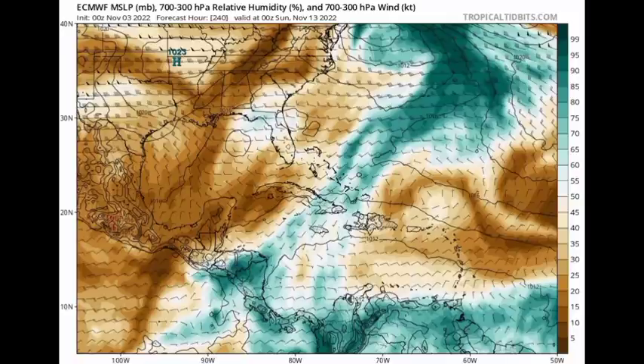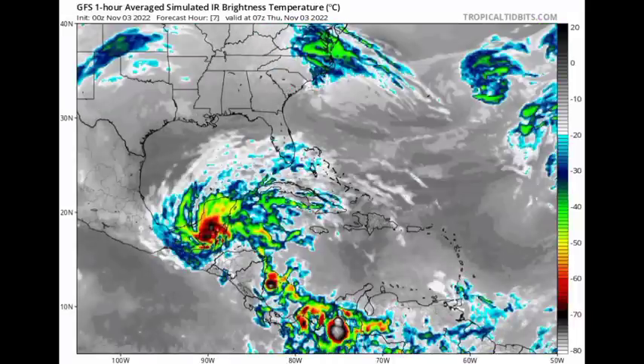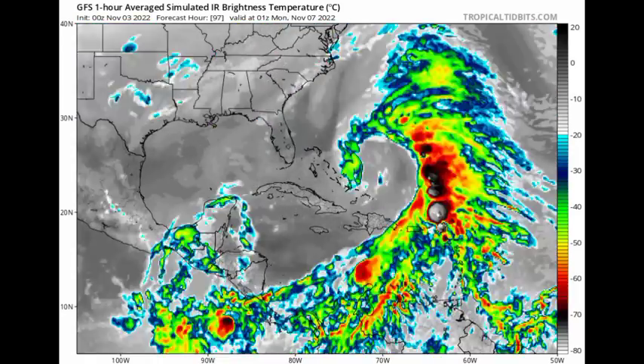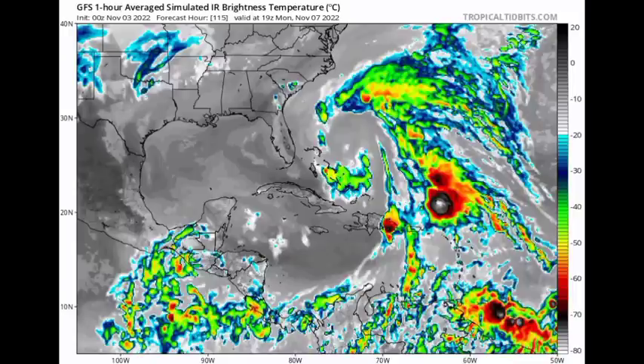Both of these models are agreeing on what will happen with the system, and fortunately they're not showing anything too strong out there. Looking at the simulated satellite imagery from the GFS — this is what the satellite could potentially look like as we head into the next couple of days. The model is expecting all that increase in activity across the eastern Caribbean as that broad low-pressure area develops and heads possibly towards the U.S. There can be many changes because it is the weather we're talking about, and only time will tell.